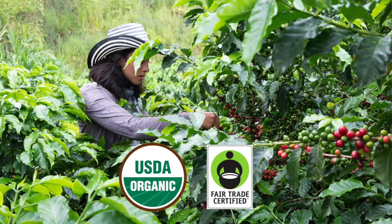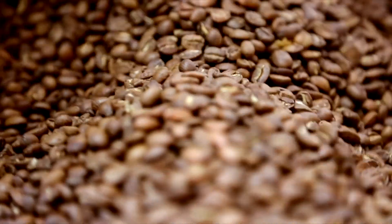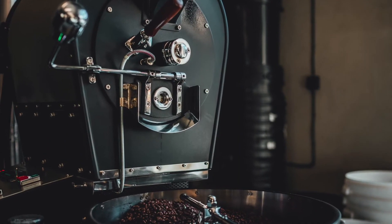We use organic USDA choice beans that have been sourced responsibly and ethically through the Fair Trade Network. Then we micro-roast them in small seven-pound batches in a roaster that's handmade in the United States. This is perhaps the most overly engineered coffee out there.